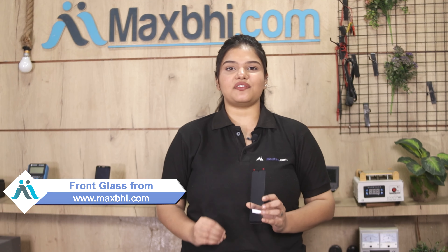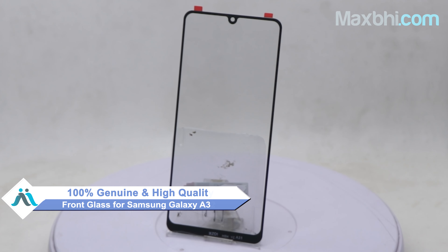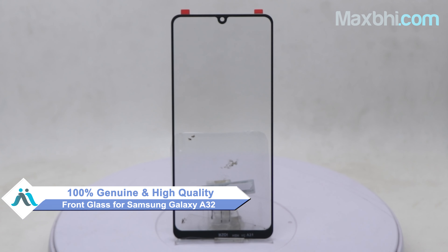Yes friends, you can buy a new front glass for your Samsung Galaxy A32. This front glass is a 100% genuine quality product which works similar to your original product with a perfect fit for Samsung Galaxy A32.